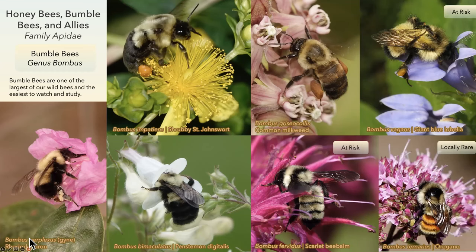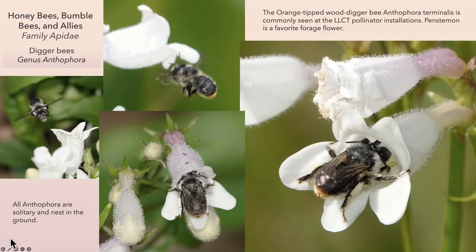Bumblebees are the largest of our wild bees and I think the easiest to study. They're really our study species for the Beecology project. They're basically the dump trucks of pollination, and they're charismatic — I just can't resist them. They're also bees that are fairly easy to identify from photographs and on site. I can't say that about Andrena, but bumblebees are the easiest to work with, and they're just delightful.